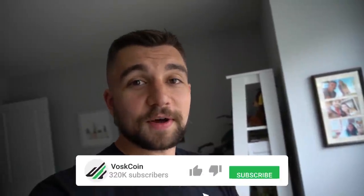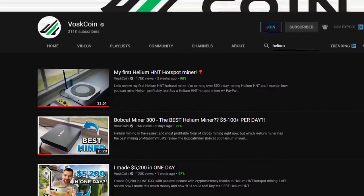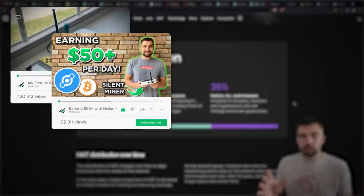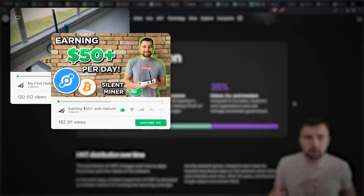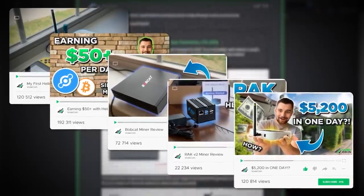What's up everyone? My name is Vias. You're on Helium Mining. I want to answer just some of the top questions when it comes to helium mining. This video is basically like an FAQ because we recently made several helium mining videos — my first helium miner, how I made 50 bucks in one day with just one miner, the Bobcat miner review, the rack review, and so forth. Those videos have received almost a million views in total, which is just crazy.